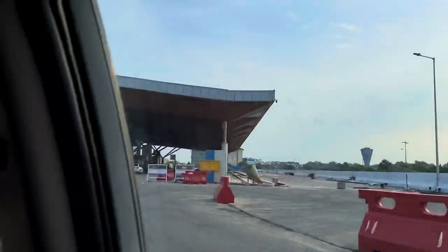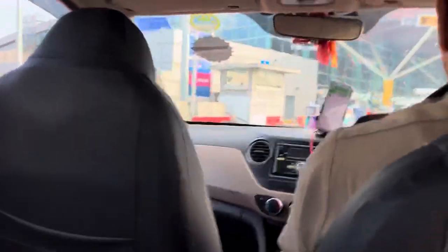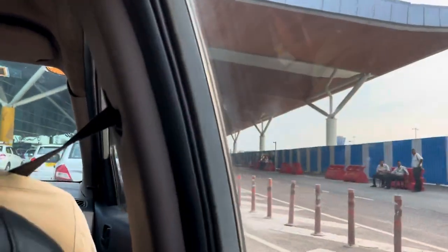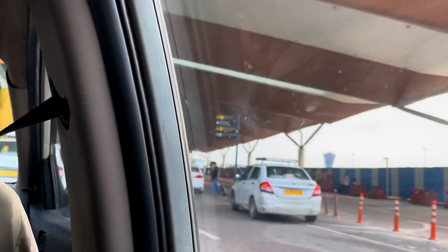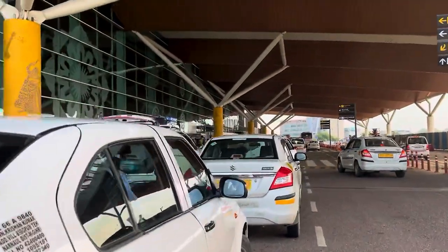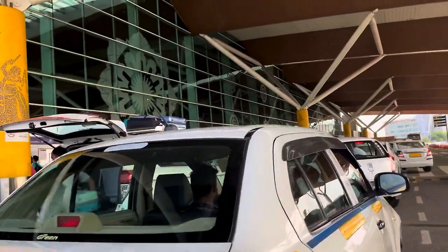I had to leave the taxi outside. After that, I had to start the check-in process for Srinagar. Thankfully, I had already done the check-in, so there was no problem. We are now at the airport — this is Delhi Airport Terminal 1D.